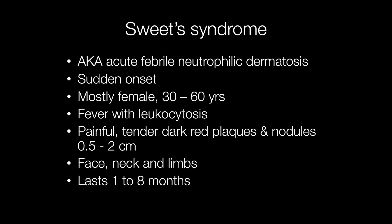There is fever with leukocytosis and painful, tender, dark red plaques and nodules that range in size from a half a centimetre to two centimetres across. It is the face, neck and limbs that are typically affected, and the condition lasts for one to eight months.